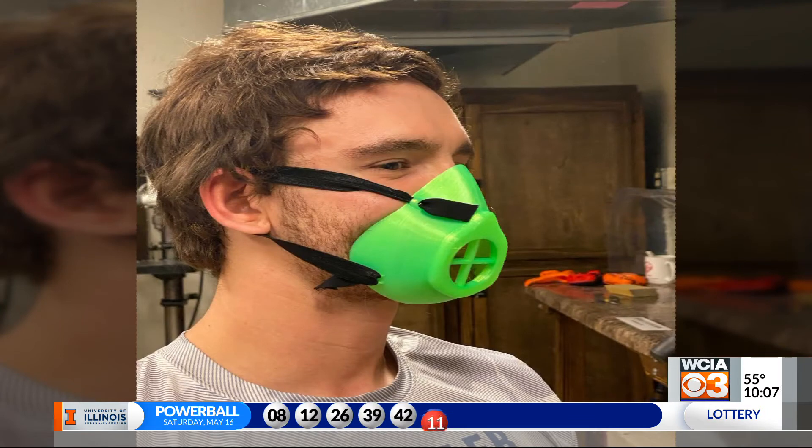"It's called Ingenium Manufacturing and we make 3D printed wheelchair racing gloves. And so when we heard about the opportunity to start printing face masks, we thought it was a really great way we could pivot our operations in this trying time."